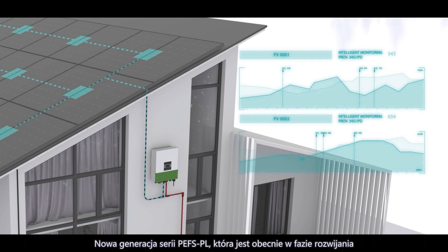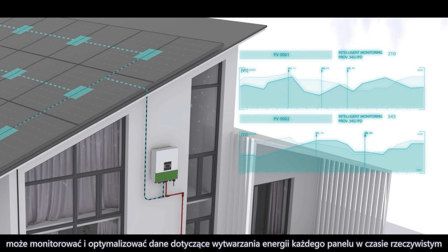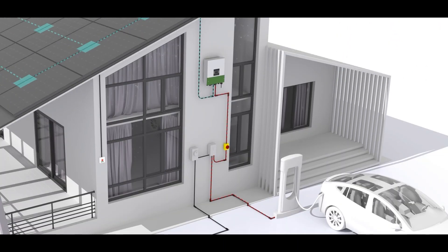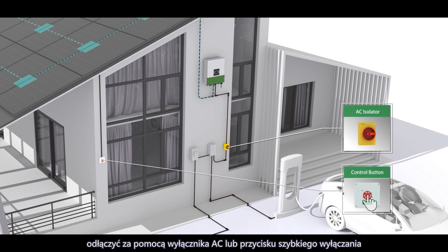The new generation PEFS PL Series, which is now in development, can monitor and optimize the power generation data of each panel in real time. In the event of an emergency, the panels can be quickly disconnected through the AC switch or fast shutdown button.